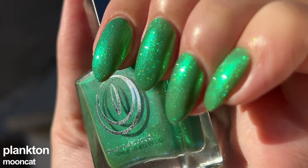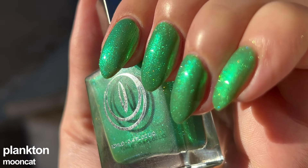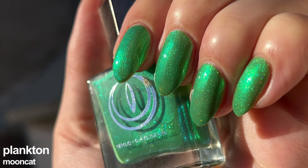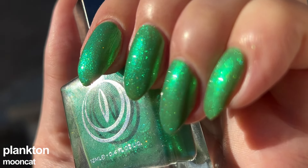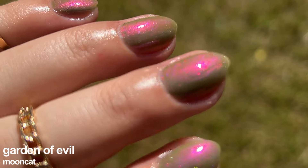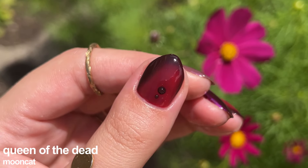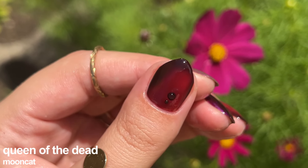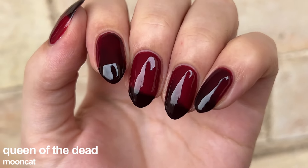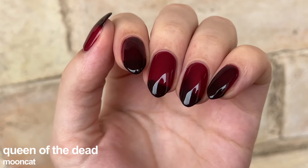I also wanted to include some extra polishes that didn't fit in the top 10 but I would still highly recommend purchasing. Plankton is one of my favorite greens and if this were a top 10 of greens it would be in the top 5. Garden of Evil is such a gorgeous shade with outstanding purple shimmer. Queen of the Dead — even though it's a thermal and can be unpredictable — is a beautiful blood red shade that is a must-have simply because of its thermal quality, but be careful, it stains the nails red.